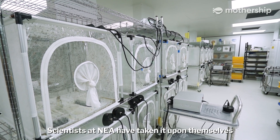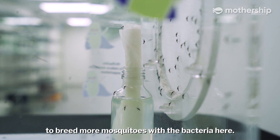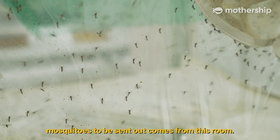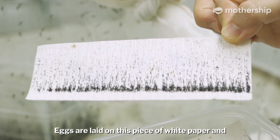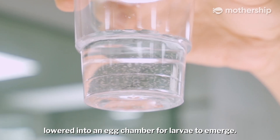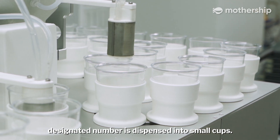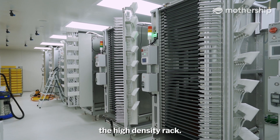Scientists at NEA have taken it upon themselves to breed more mosquitoes with the bacteria here. This is what we call our stock colony — all the eggs used for developing mosquitoes to be sent out come from this room. Eggs are laid on a piece of white paper and lowered into an egg chamber for larvae to emerge. They are then poured into a larvae counter and a designated number is dispensed into small cups. Now they are ready to move into their new home, the high-density rack.